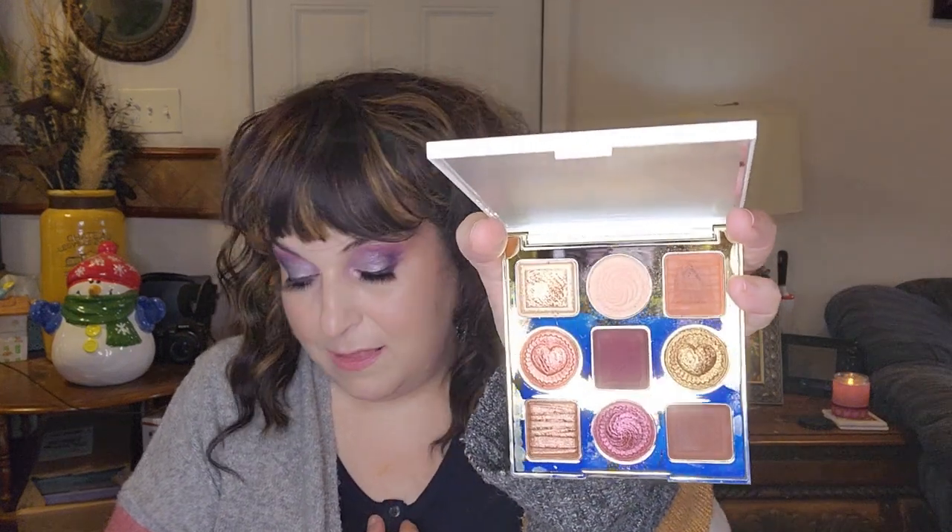On that same trip I bought the Tarte Sweet Cravings palette — I think it came out around Christmas time. Look at how cute it is, like little chocolates in here! It performs very well. It doesn't accentuate the crepiness above my crease, which makes me want to check out more Tarte products. The shimmers are to die for, it blends beautifully — definitely a big hit and makes me want more Tarte products.